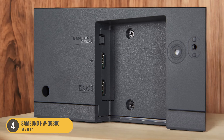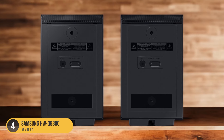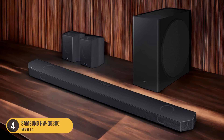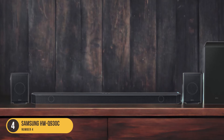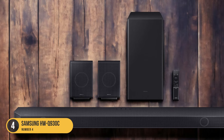One of the standout features of the Samsung HWQ930C is its support for immersive audio formats like Dolby Digital and Dolby Atmos. This means that not only will you be able to hear dialogue with clarity, but you'll also enjoy a more immersive soundstage with sound coming from all angles. Additionally, the soundbar comes with two discrete satellite speakers that further enhance the clarity and realism of sound effects, adding depth to your listening experience.